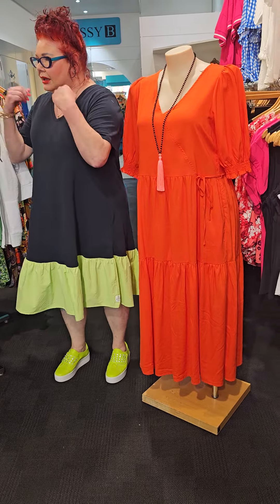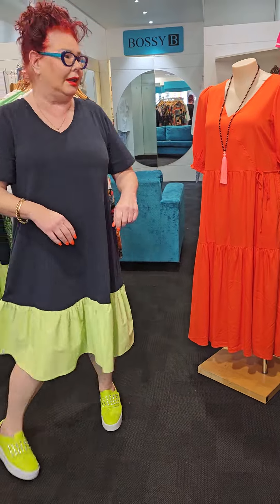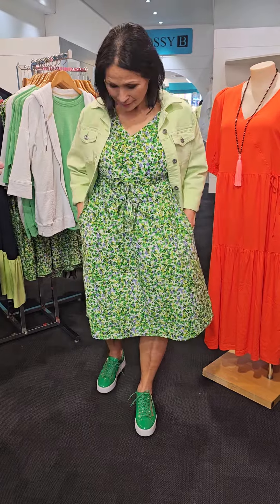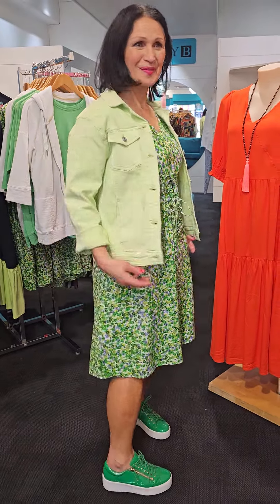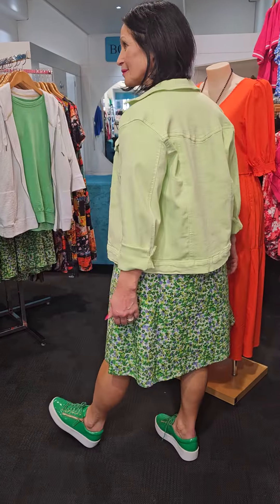Now I'm going to get Tania to come over because Tania is in the prairie dress. She's got the Tilly jacket on with it in the lime. We've come down in the jacket. Tania is in a size 8 and we've stayed with the size in the dress, which is called the prairie dress.